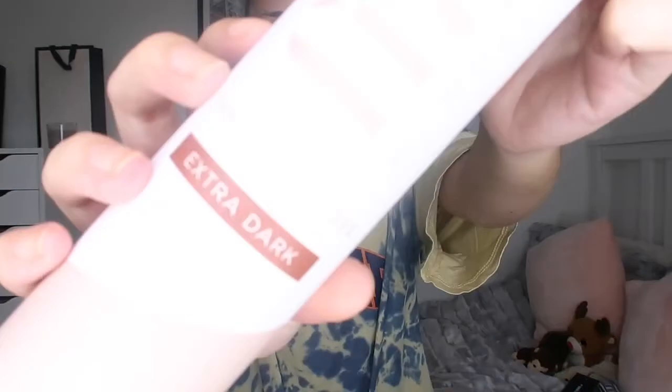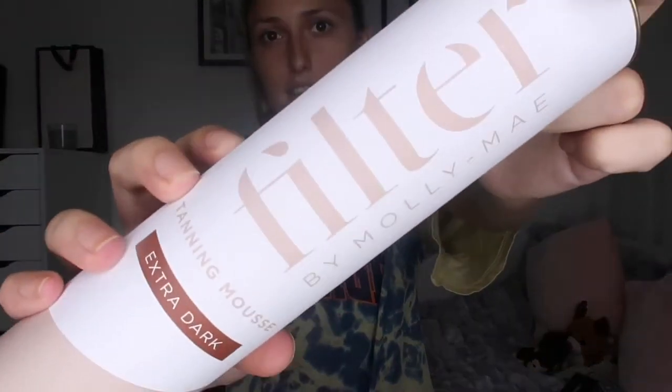Linking in with Molly May - I've wanted this for so long and I've talked about it in my vlogs previously, saying it was out of stock. I'm sure you can guess because it's a Pretty Little Thing product - it's the Filter by Molly May tan. I picked this up in the extra dark. I love that it comes in a little cardboard tube and then you just open it up and inside you get the tan.